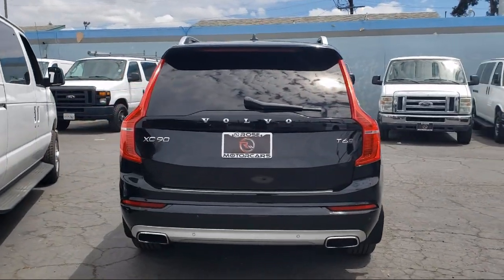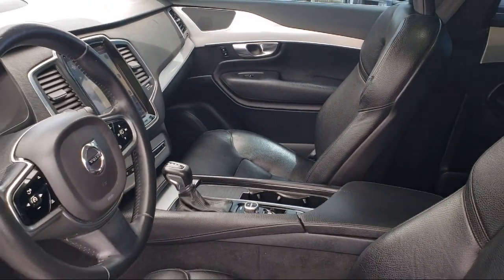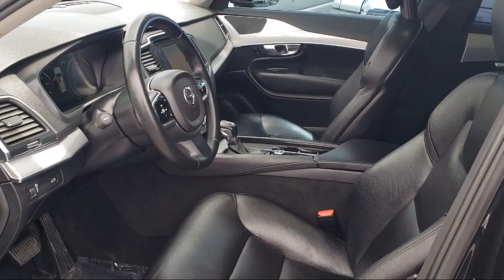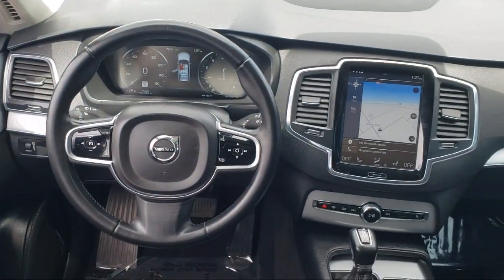Rose Motorcars has been the area's premier family-owned EV and hybrid dealership for over 8 years. When you shop at Rose Motorcars, you will quickly notice that we aren't like a typical car dealership. Our focus isn't on selling, but instead on making your shopping experience fast, easy, and hassle-free.